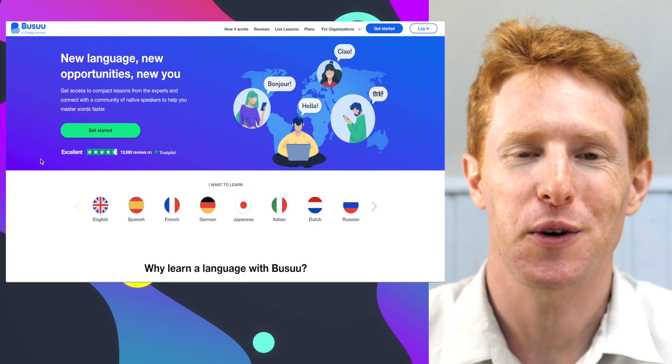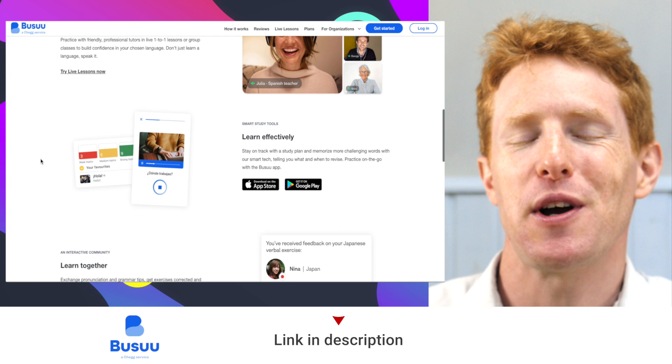Hey there, welcome. In today's lesson we're going to be looking at some useful ways to improve your vocabulary. The first way is to use Busuu. You can use Busuu on your computer, you can use it on your mobile phone, and Busuu have kindly sponsored today's lesson. Let me show you what it's like.